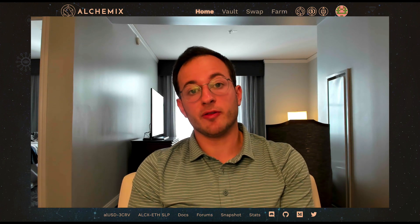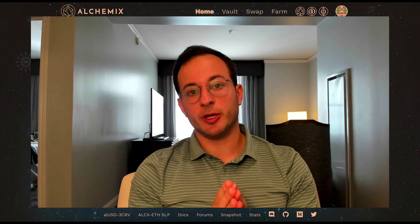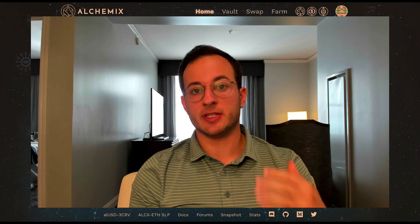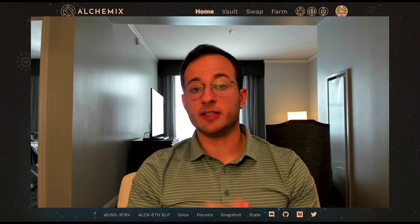Now before we get into that, I do want to make sure you're familiar with how Alchemix actually works. I will link in the top right a previous video I did on Alchemix that will go very in depth into how Alchemix actually generates a yield for you. But at a high level, you deposit DAI or ETH into Alchemix, and from there Alchemix generates a yield on your DAI and ETH through Yearn, which works through the Curve ecosystem.